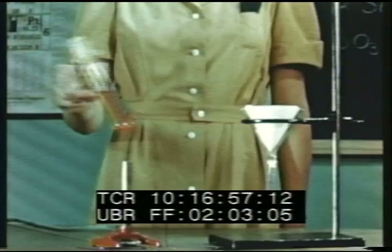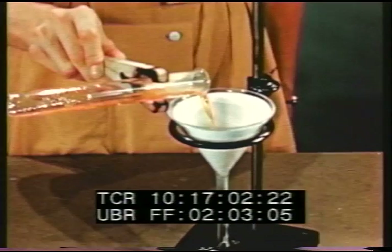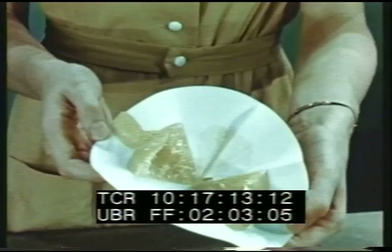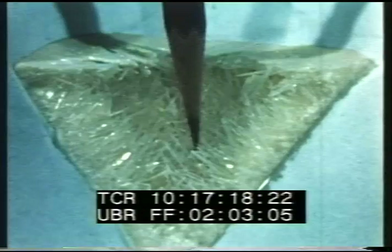If we heat sulfur to its melting point, about 115 degrees centigrade, pour it onto a filter paper and allow it to cool, needle-like crystals of monoclinic or prismatic sulfur will be formed. When monoclinic sulfur is cooled below 96 degrees centigrade, it slowly returns to rhombic crystals.